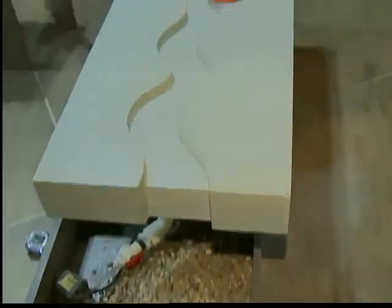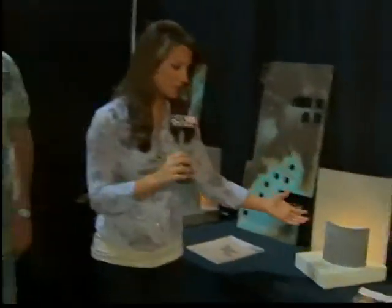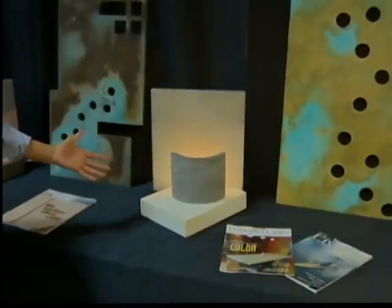It's beautiful. Let's work our way over here to take a look at lamps, because you also create lamps out of concrete. Explain that for us.